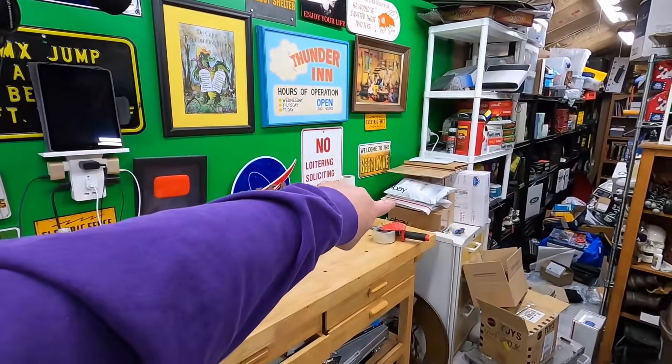All the stuff I've shown you so far is packed over on that rolling cart.